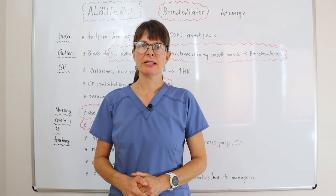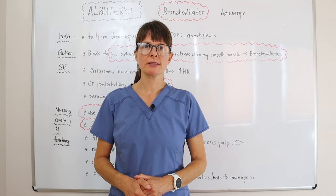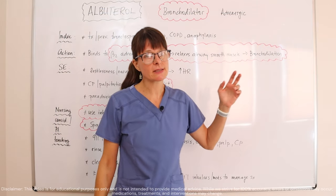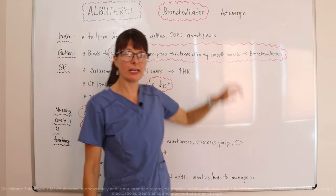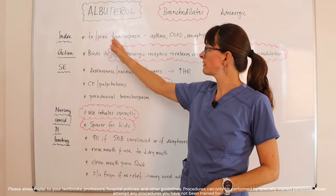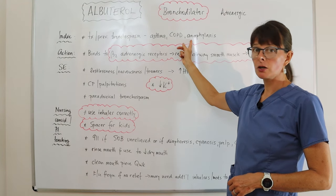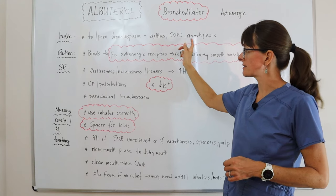Welcome to Nursing School Explained and this video on Albuterol, one of the top 10 most commonly prescribed medications. Albuterol is a bronchodilator and is also in the category of adrenergic medications. The indications for Albuterol include the treatment and prevention of bronchospasm, mostly in patients with asthma or COPD, but also in anaphylaxis such as from a bee sting.